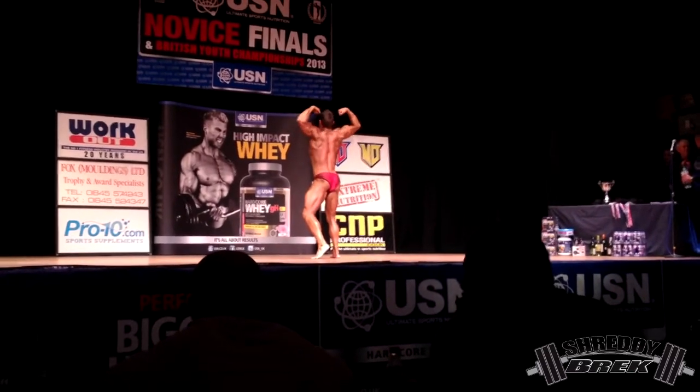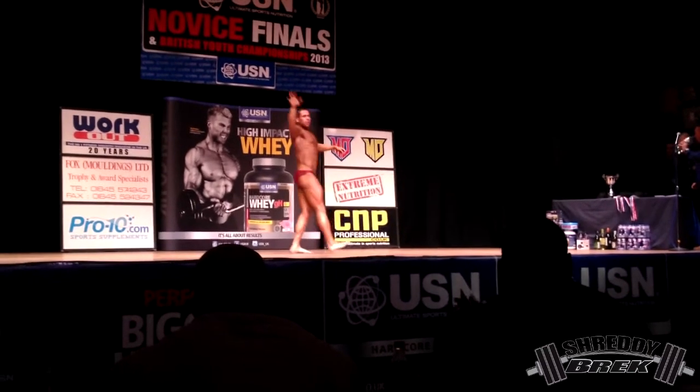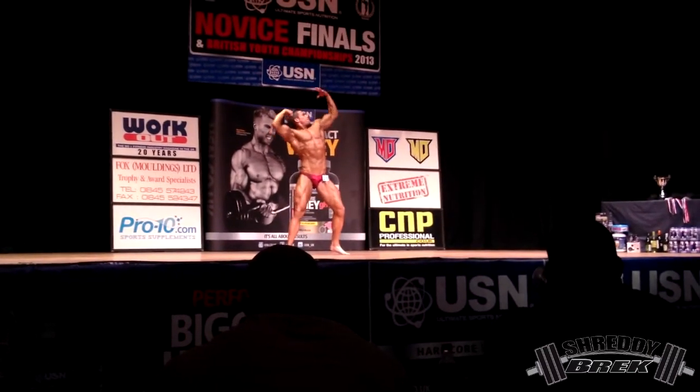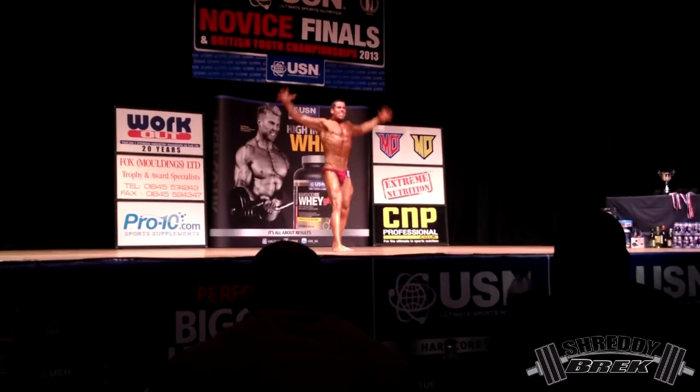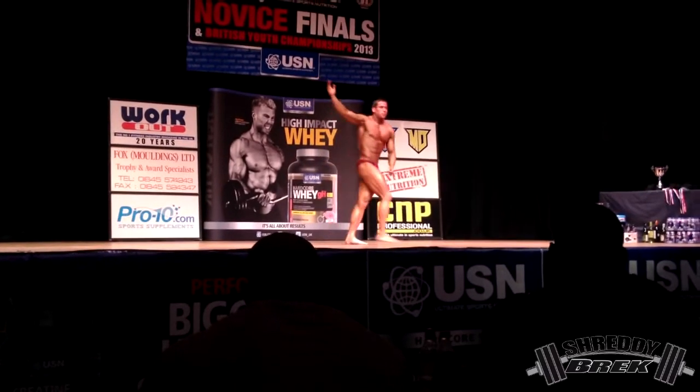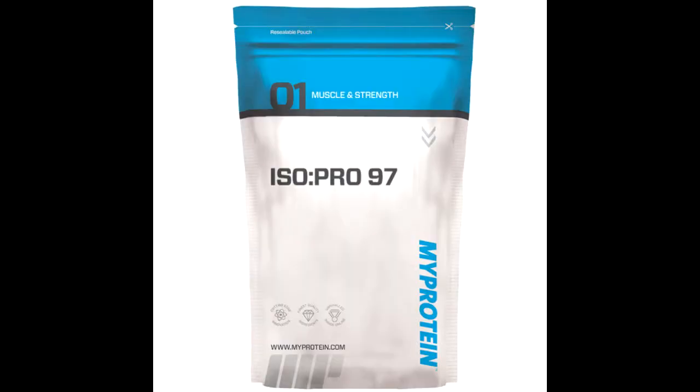Bottom line: if you're serious about your training, nutrition, and supplements and have the budget for it, definitely go out and try IsoPro 97. You might already have a whey protein isolate you think is good, but try this one — I can guarantee you'll be impressed with the nutritional profile and the taste, and it'll be a shake you keep coming back to for months and years.